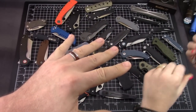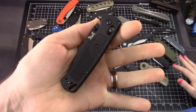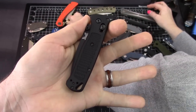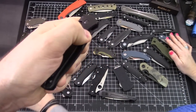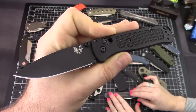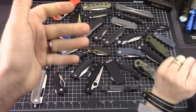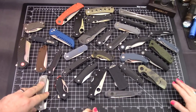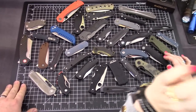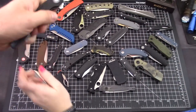Speaking of Blade HQ, the Bug Out is the most-carried knife for the last two years. This is the Blackout Bug Out — a 2019 release — and Blade HQ said it was their number one selling knife. But since it's kind of a variant of an existing model, it goes. We're continuing to tighten up the table.